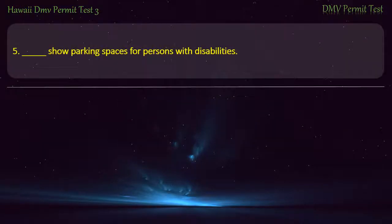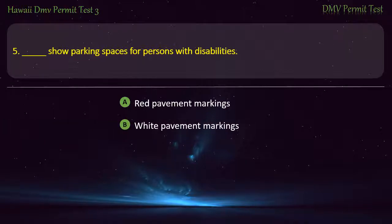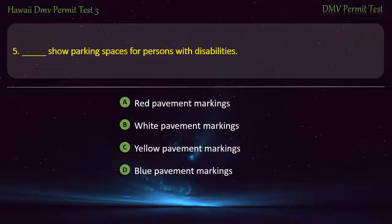Question 5. Which pavement markings show parking spaces for persons with disabilities? Red pavement markings; White pavement markings; Yellow pavement markings; Blue pavement markings. Answer: Blue pavement markings.